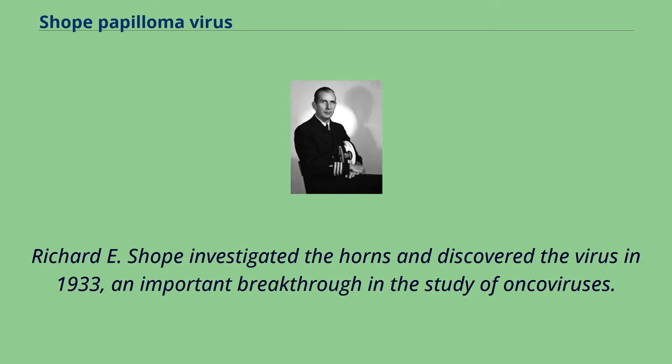Richard E. Shope investigated the horns and discovered the virus in 1933, an important breakthrough in the study of oncoviruses.